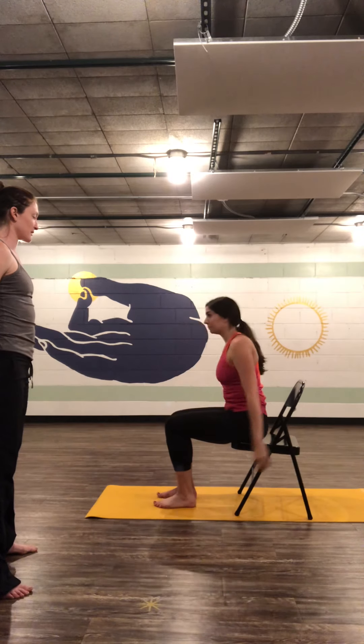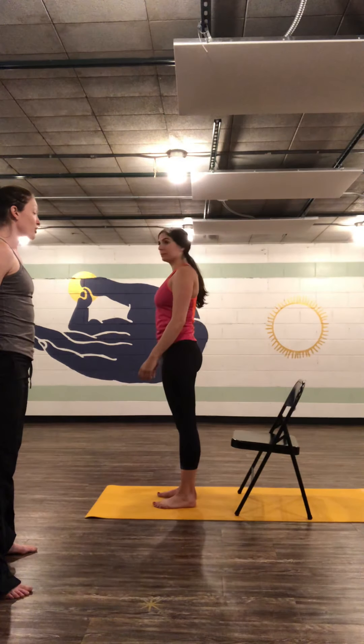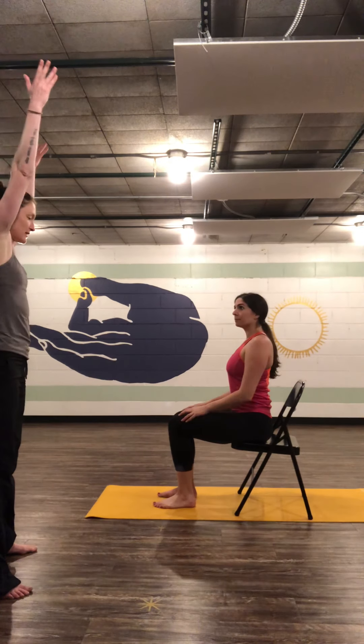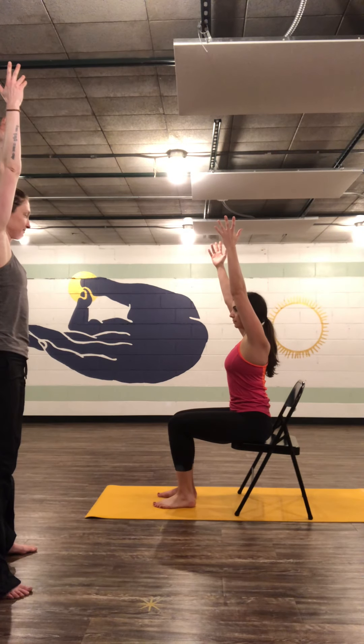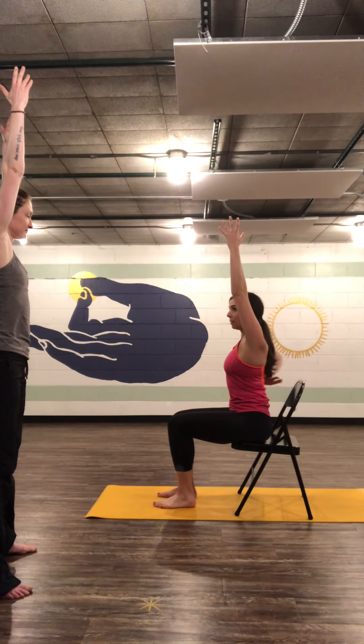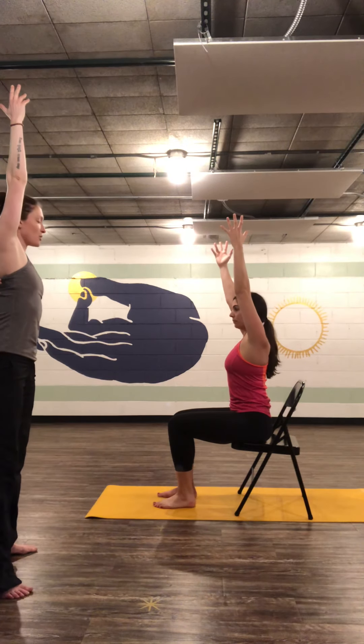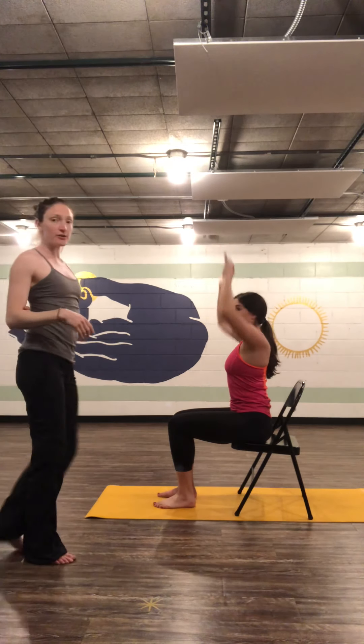Go ahead and sit in the chair and stay there, and put your arms overhead like chair pose. Where do you feel that? Still in my back. And you're sitting a little higher. Okay, good. You can stay seated in the chair.